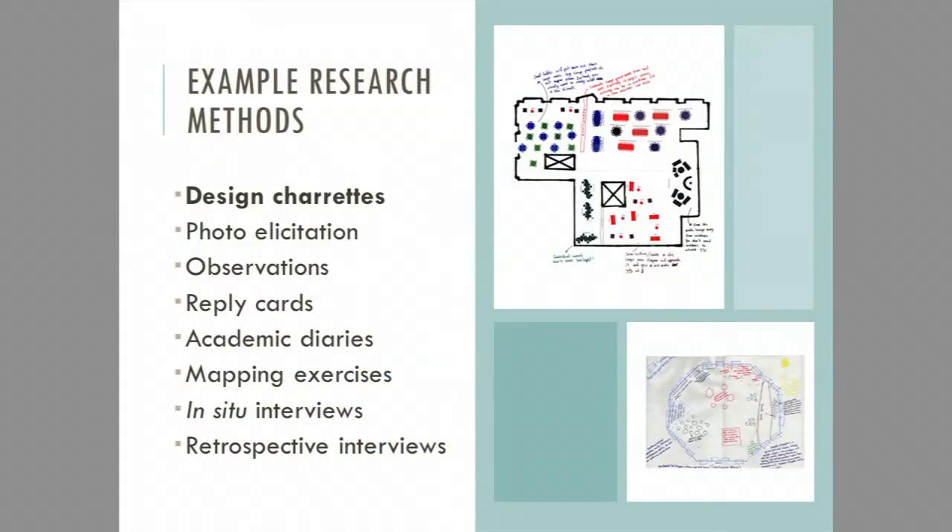Another example is designing a space. Whenever we do a renovation, we try to use studies to drive those physical changes. A Design Charette is one method where we bring users in, have them draw idealized library spaces, and then do an interview to understand the different elements of what they put into their design and the reasoning behind it. Through that, you find very interesting information about how they wish to use your library space, if only it were slightly different.